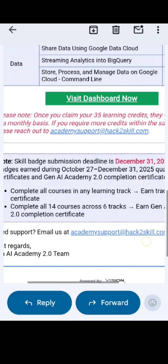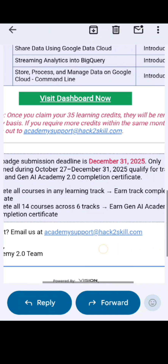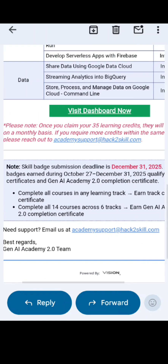If you complete all 14 courses across 6 tracks, you can earn the Gen AI Academy 2.0 completion certificate. If you need any support, you can email the provided support email ID.